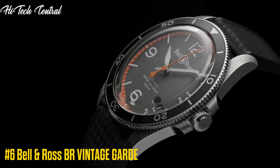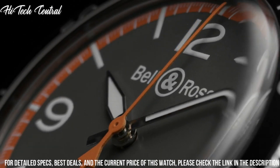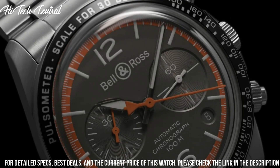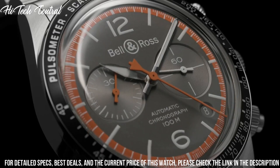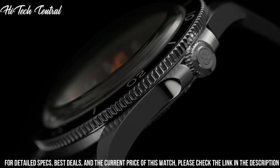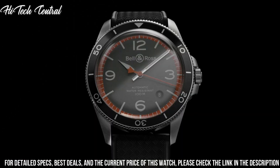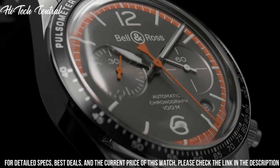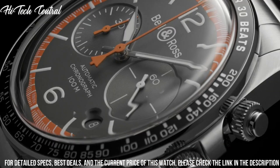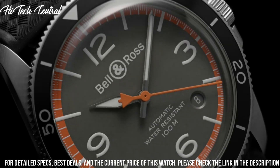Number 6: Bell & Ross BR Vintage Guard. Dial type: analog. Luminescent hands. Date display between the 4 and 5 o'clock positions. Chronograph with two sub-dials displaying 60 seconds and 30 minutes. Bell & Ross caliber BR-CAL.301 automatic movement, based upon ETA 2894-2, containing 37 jewels, beating at 28,800 VPH, with a power reserve of approximately 42 hours. Scratch resistant sapphire crystal. Screw down crown. Transparent case back. Round case shape. Case size: 41mm.